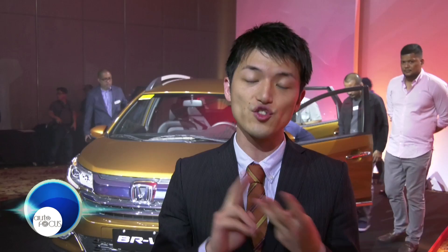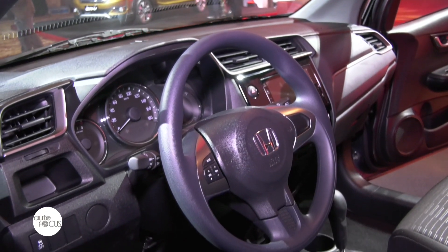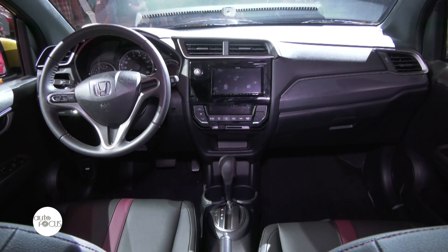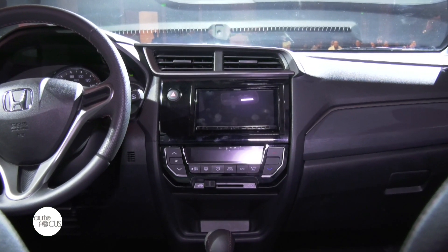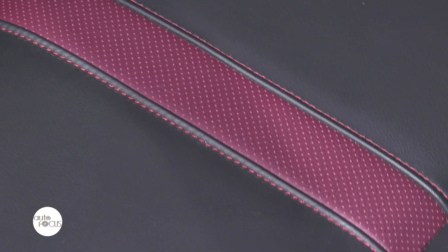For the interior changes, we have three changing points. The first is that the rear camera is applied as standard. The second is the audio — we are applying advanced audio with Apple CarPlay and Android Auto for the upper variant. The third is enhancing the interior decoration, such as red accents for the upper variant, and making the overall interior decoration more premium and more active.